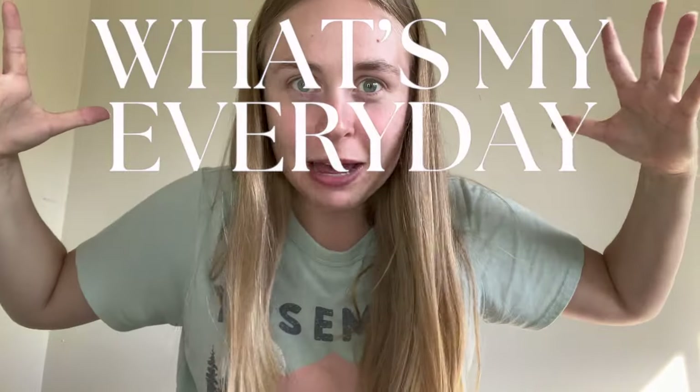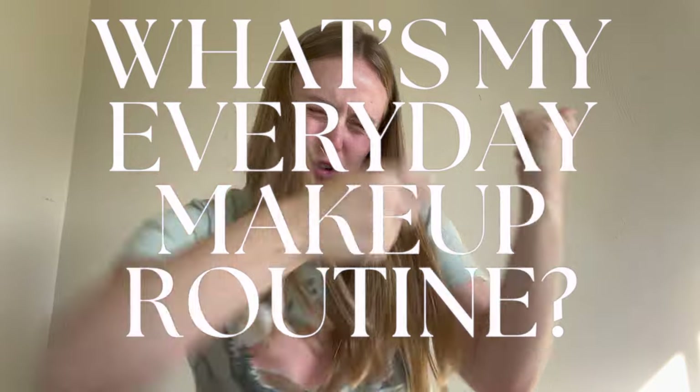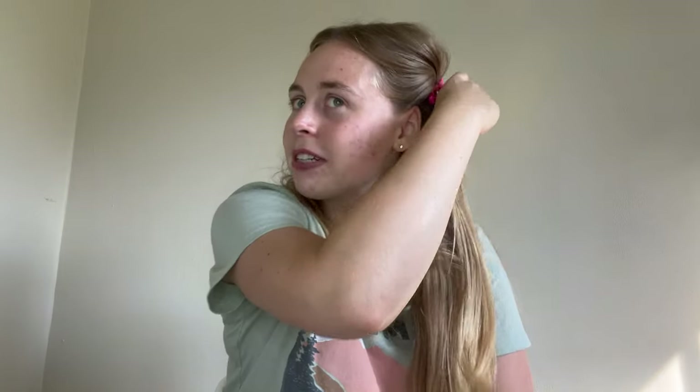Hi guys! It is time for a long-awaited video that everyone's been asking about — my everyday makeup routine. My friend texted me once and asked me what shade of highlighter I use, and now I feel like I want to tell everyone everything.